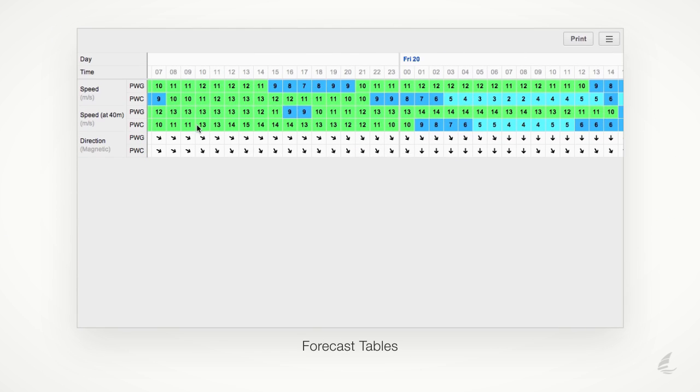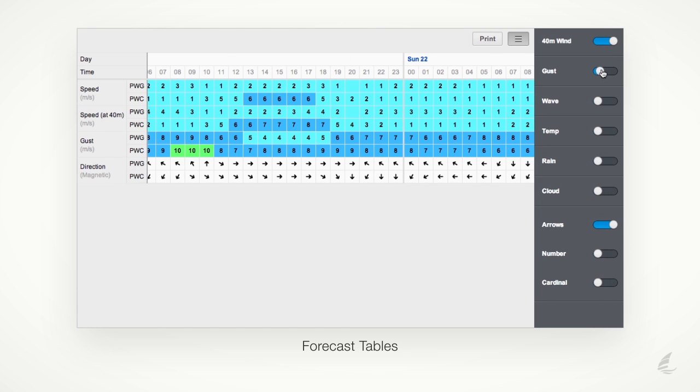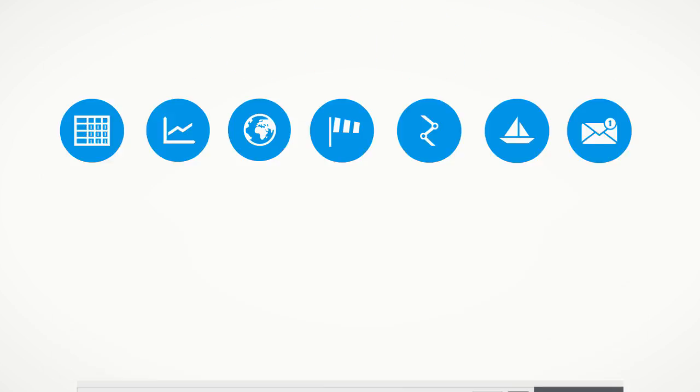The PredictWind forecast tables display all of the information for your chosen location in an easy-to-view table. Scrolling the table allows you to view up to seven days' advance forecasts, providing a quick overview of the days ahead.